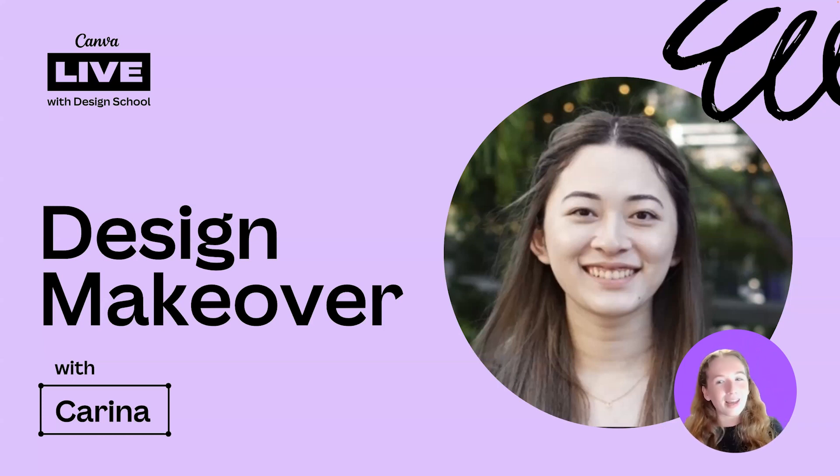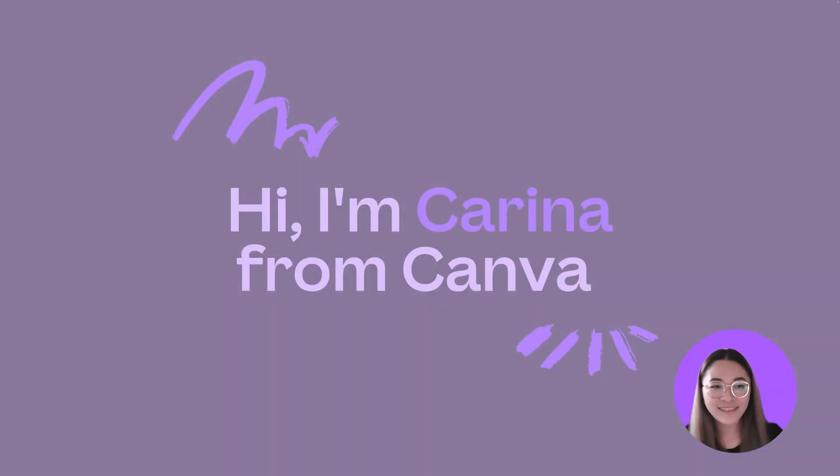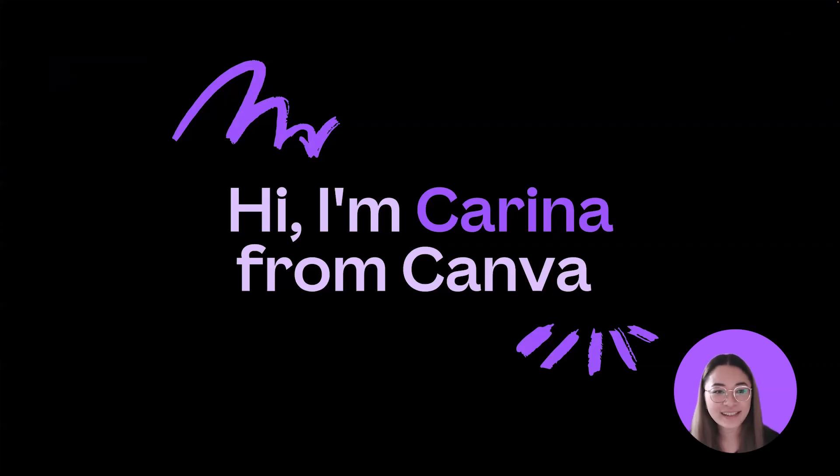I think it's about time I introduce today's amazing graphic designer, Karina. Hi everyone, my name is Karina and I'm a graphic designer here at Canva. I've been designing for Canva for almost eight months now and have enjoyed every second of it.